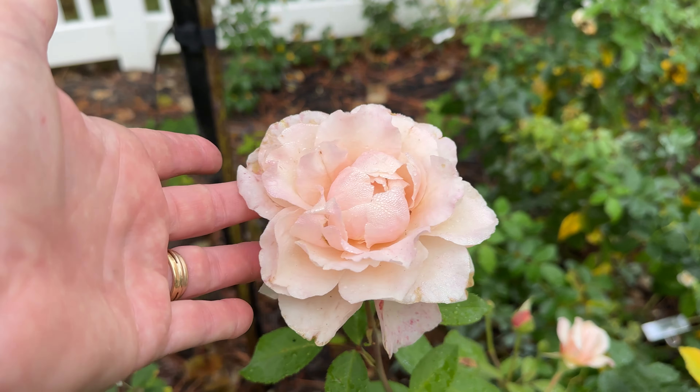The blooms are about four and a half inches in size and it just looks really pretty here for us at the front of the bed. So thanks so much for joining me rosebuds. I'll see you in the next video.